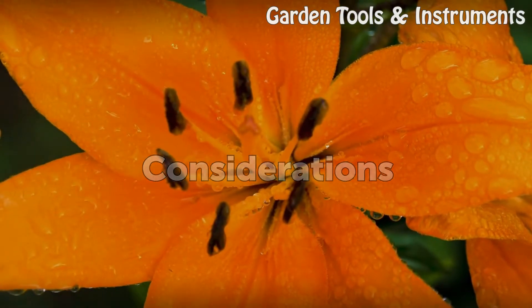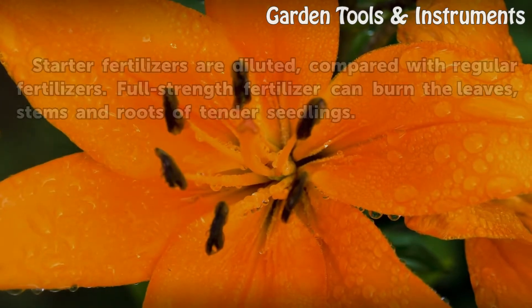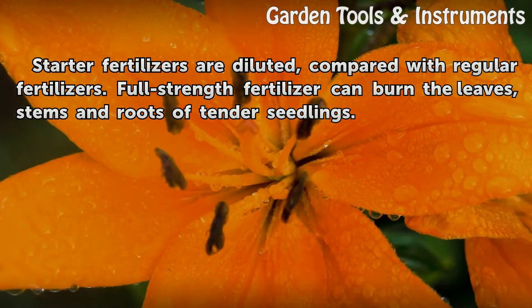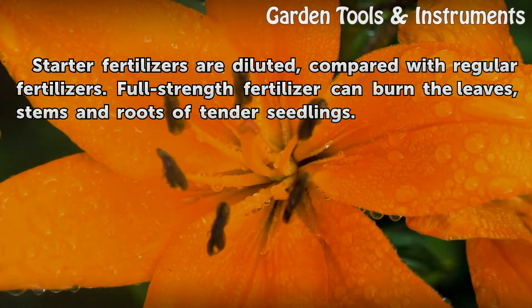Considerations. Starter fertilizers are diluted, compared with regular fertilizers. Full-strength fertilizer can burn the leaves, stems, and roots of tender seedlings.